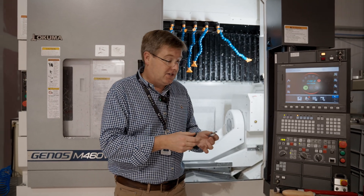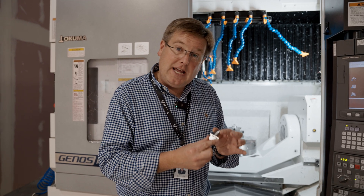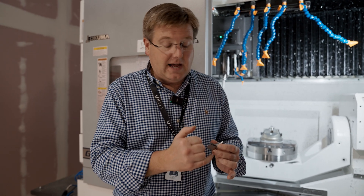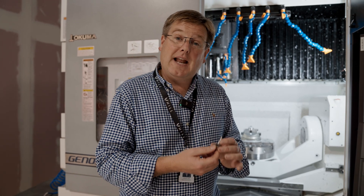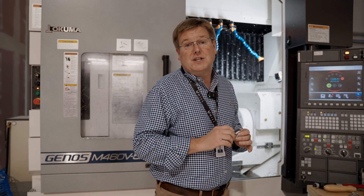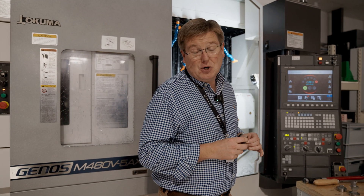Over the last couple of weeks the guys have been developing the process to machine super alloy blades from solid, and then they'll go off and have their fir tree roots ground — as we would for the cast blades. This allows us to get the test engine running as quickly as possible while we finalise the final few details of the production process to make these things much more cost-effectively in series production.